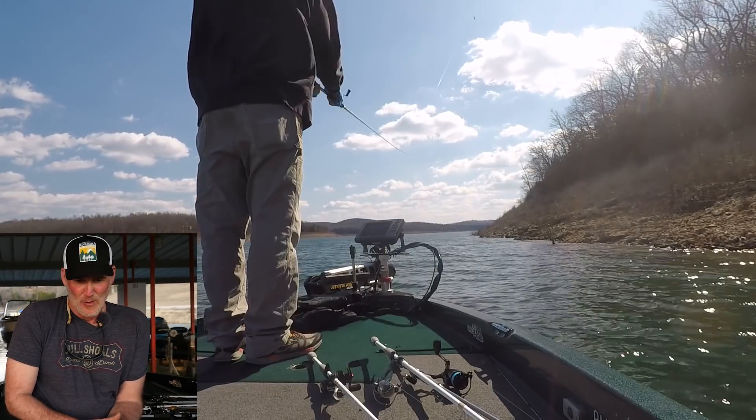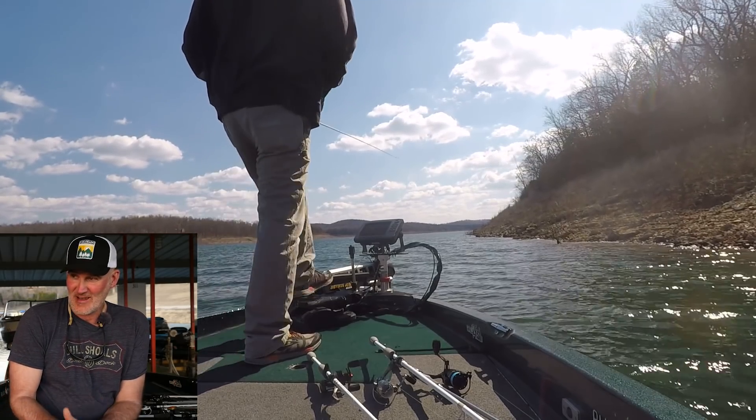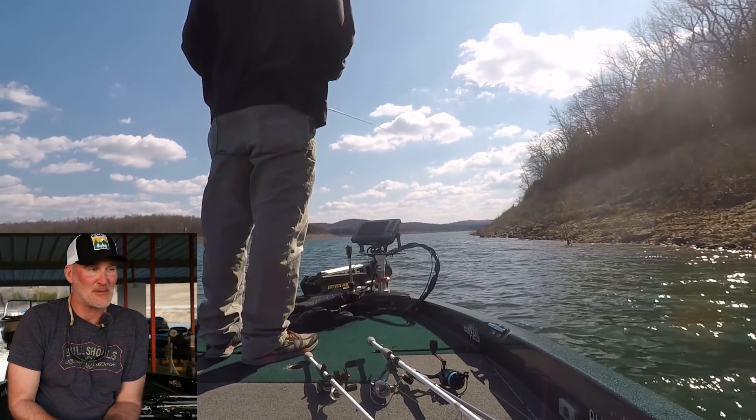Hey guys, Del Colvin with a quick fishing report for you on a Bullsouls Lake boat dock. Today is Thursday, March 28th. Water temperature is about 50 degrees in the morning right here by the marina.